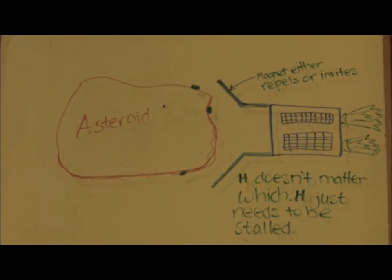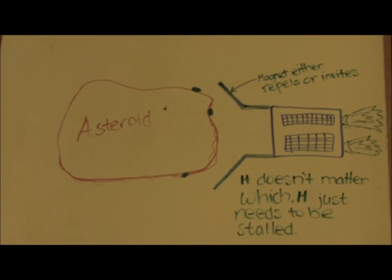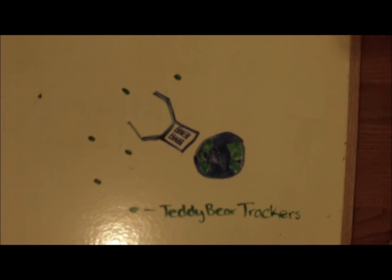If it attracts the asteroid, then the magnet sheath will end up hugging the asteroid and we increase the speed of the magnet sheath so that we can stop the asteroid from moving.